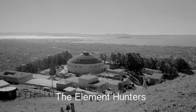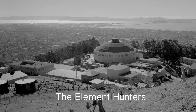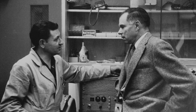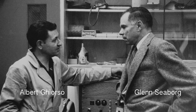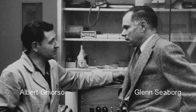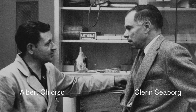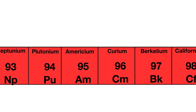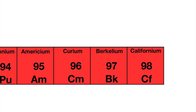The Rad Lab in the Berkeley Hills was one of the labs to get access to the samples of the bomb debris. A group of chemists and physicists at the lab had already discovered several new elements, including plutonium, americium, and californium, all of which have important practical applications.